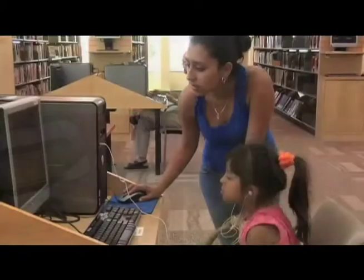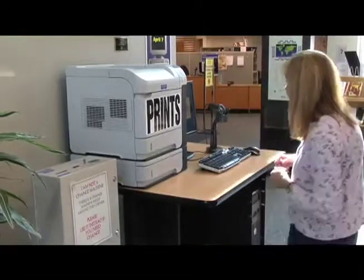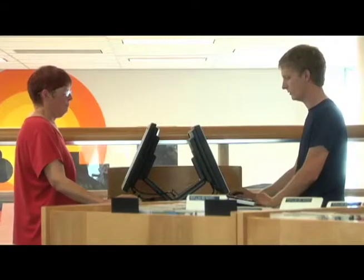All of our libraries have free public-use computers offering internet and Microsoft Office products. You can purchase memory sticks at the library to save your work and email it back to your account. You can also print your work or internet pages for just 10 cents a sheet. The central library alone has over 120 public computers, so there is rarely a wait.